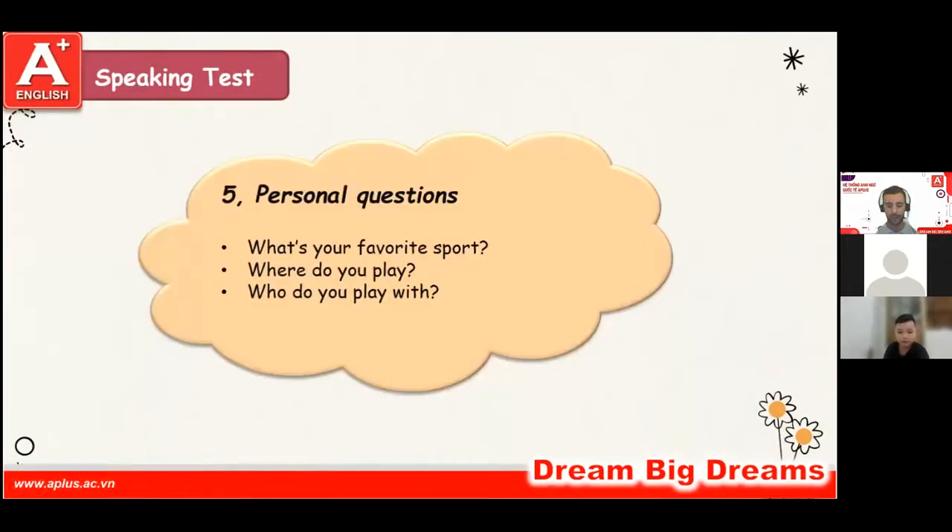What's your favorite sport? My favorite sport is football. Where do you play football? I play football in the park. And who do you play with? I play with my friends.